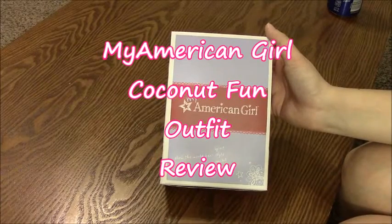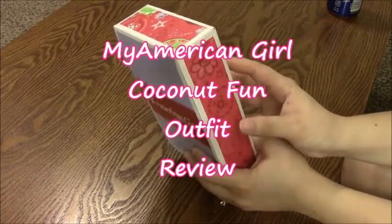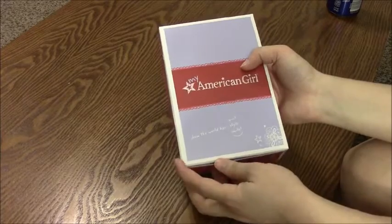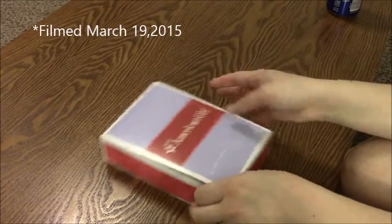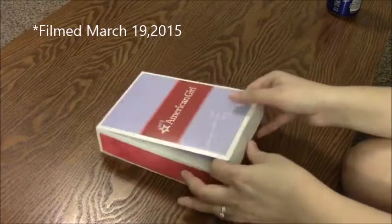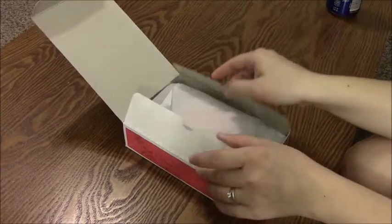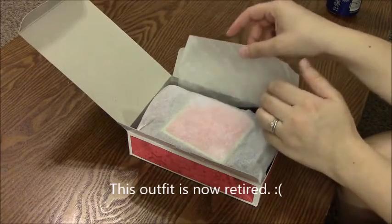Hey everybody, this is sharebarrow607 and today I have another review for you. This is the Coconut Fun outfit. I recently got this from American Girl while they were having their 20% off sale. This particular item was on their everyday savings page and had been there for quite some time, so it had reduced in price. I was able to pick it up for nine dollars, which is a steal.